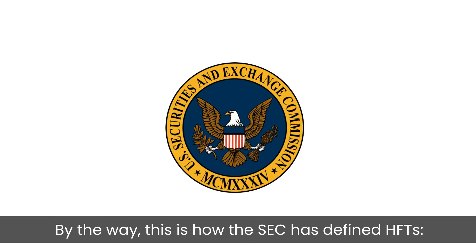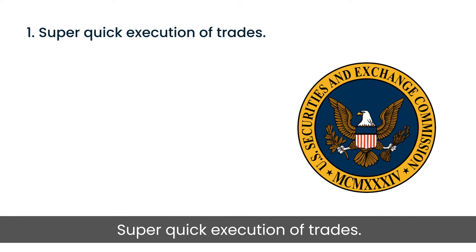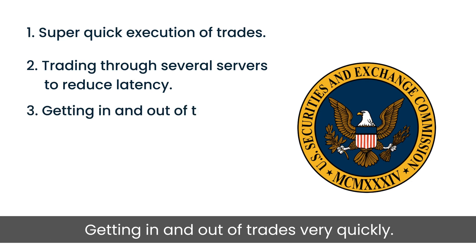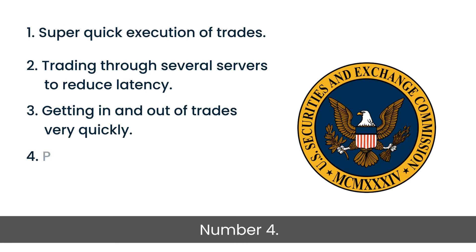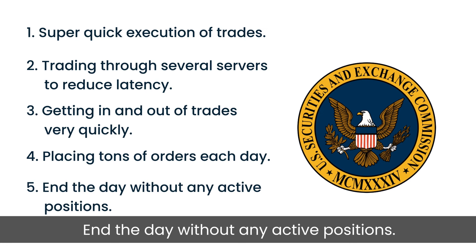This is how the SEC has defined HFT: 1. Super quick execution of trades. 2. Trading through several servers to reduce latency. 3. Getting in and out of trades very quickly. 4. Placing tons of orders each day. 5. End the day without any active positions.